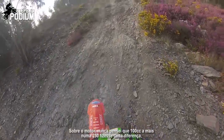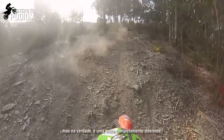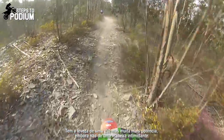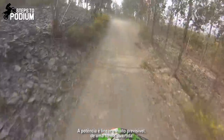About the engine — I never thought an extra 100cc from a 250 would make such a huge difference, but it's a completely different bike. It has the lightness of a 250 but way more power, although not in an intimidating way. It has a really linear and predictable power delivery.